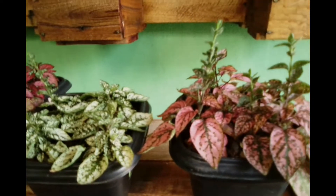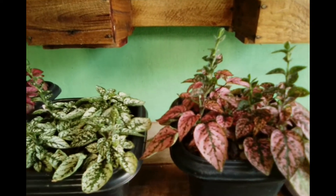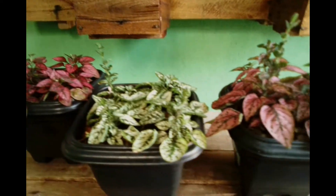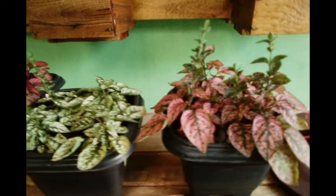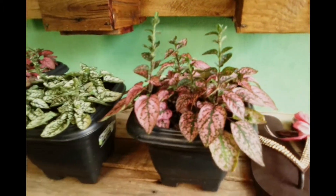A hipoeste é uma planta linda. Ela pode servir também como forração, pode ser plantada no chão. Ela cresce bastante. Porque todas as plantas, quanto mais espaço a gente dar para ela — tanto um vaso grande quanto plantado no chão — ela se desenvolve muito mais. Então, a estrela de hoje foi a hipoeste, ou planta confete.